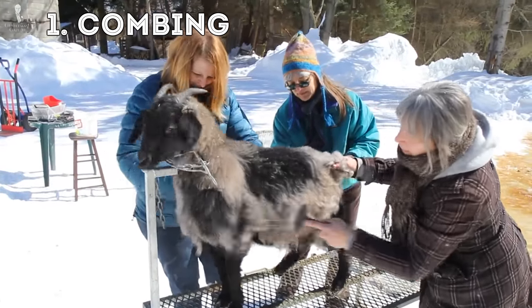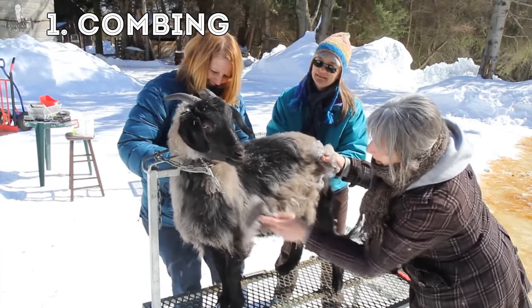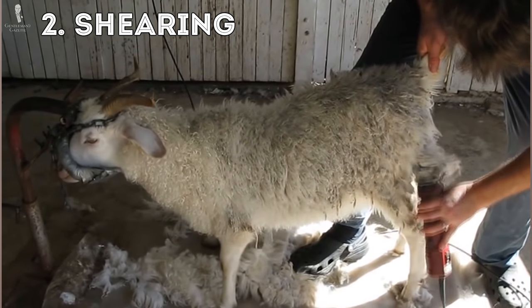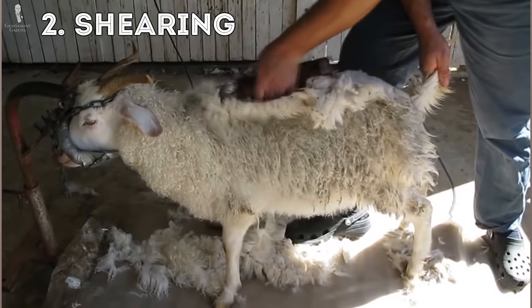Traditionally, cashmere fibers are harvested just once a year during springtime, and there are two ways to get it. The first method is combing, which is much more high quality but more labor intensive — done by hand, the hair is physically combed out. It results in higher quality cashmere because you mostly only get the fine under hair, not the guard hairs. Option two is shearing, where a machine cuts both the guard hair and the fine under hair together, yielding lower quality cashmere that's not as soft. In China and Mongolia where labor costs are low, combing is still the primary method. In New Zealand or Australia, you're more likely to encounter shearing.